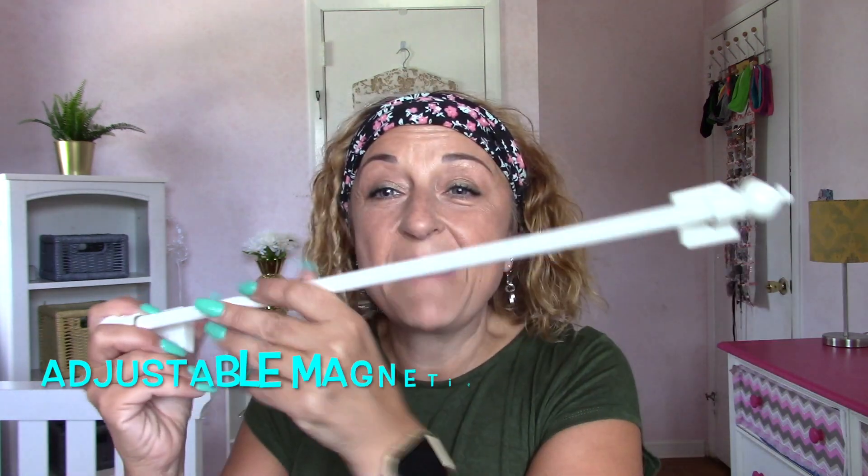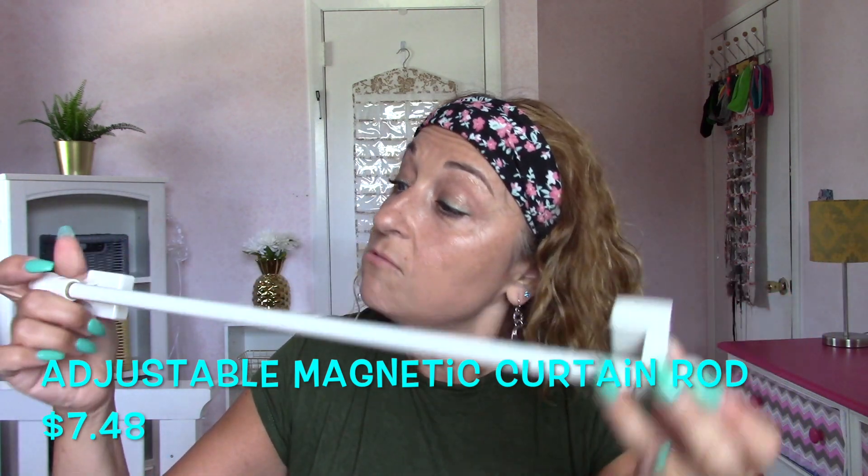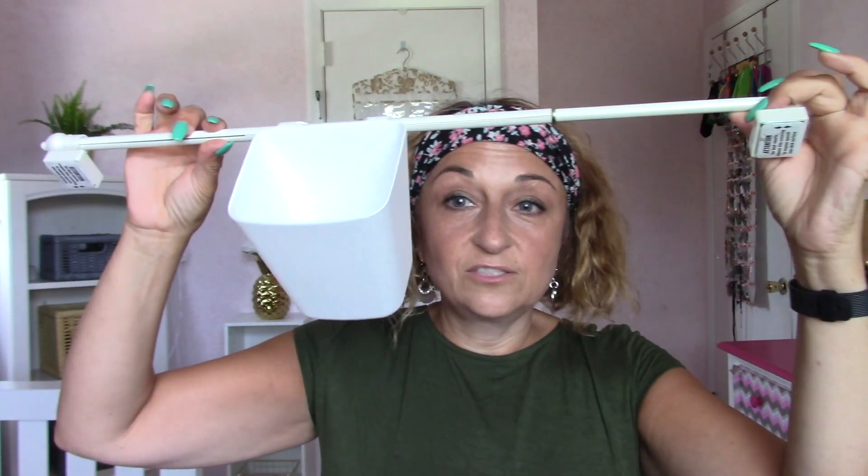I bought one more thing but this I bought at Walmart — I don't know how well it will work in the classroom. It is a magnetic curtain rod that adjusts from 16 inches to 28 inches. I read a few negative reviews on it, but I thought it would be pretty cool with these containers — you could put the containers on it and hang them up in the classroom. That magnetic curtain rod was about $5 to $7. I also bought this fake plant at IKEA, which doesn't have any purpose except to make the room look cute.